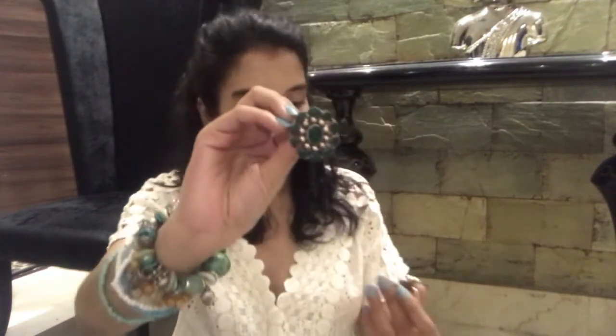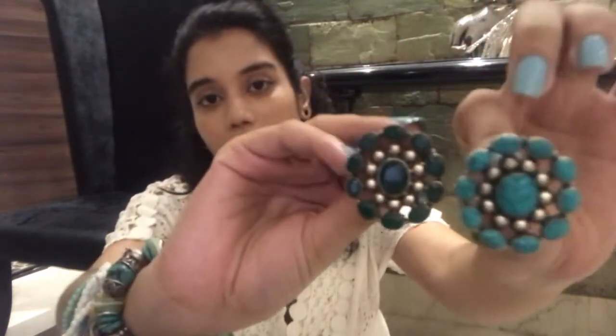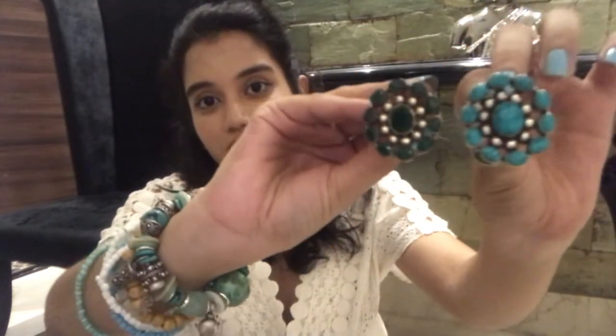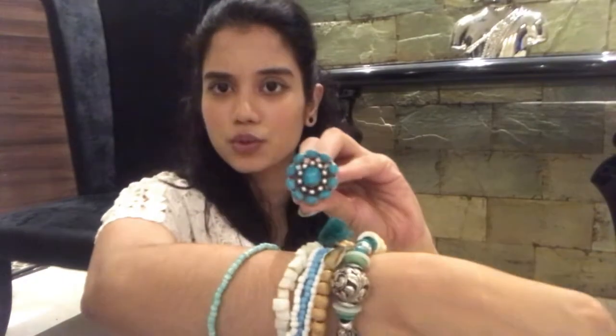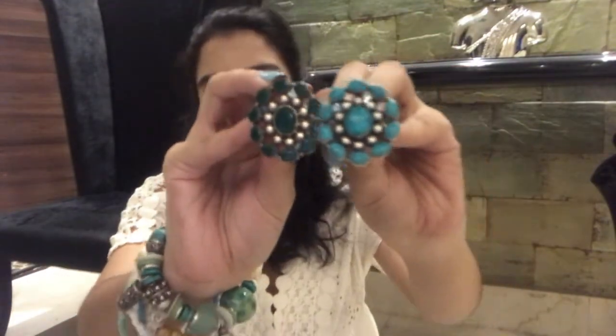The next one I've got in two colors — this is green and I have a turquoise blue as well; the design is the same but the color is different. This actually goes with this — maybe. This is how it looks. Again, pure silver.